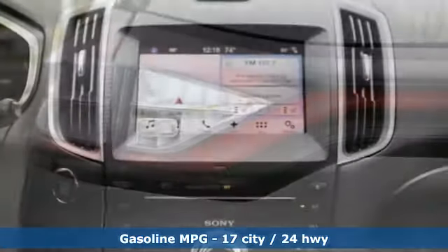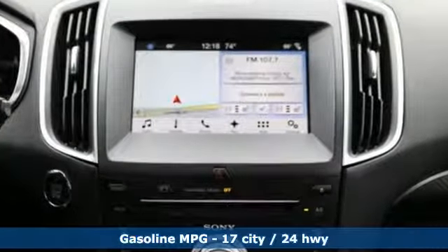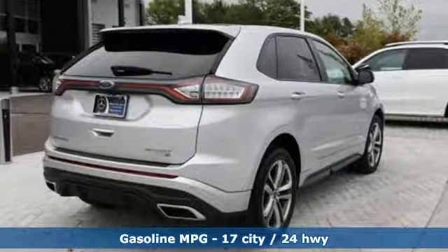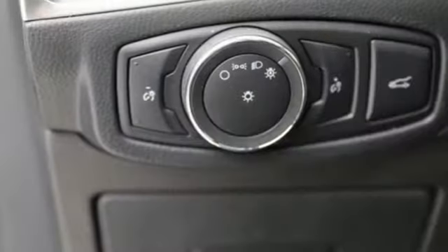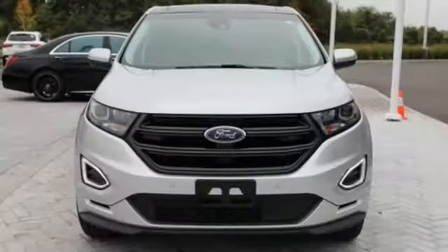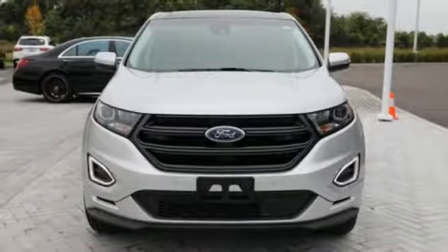Streaming audio, power heated mirrors, front heated leather bucket seats, configurable instrument gauges, wireless phone connectivity, dual zone climate control, twin turbo V6 engine, active grille shutters, sport suspension, and automatic transmission. You'll never know till you try.